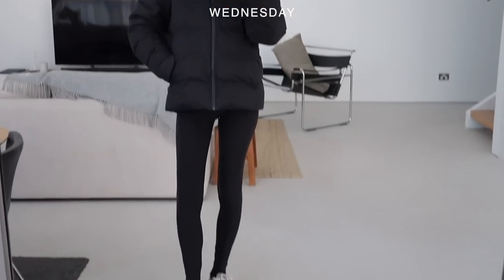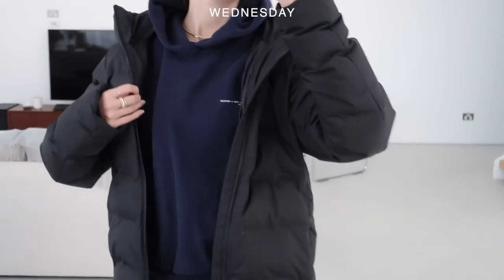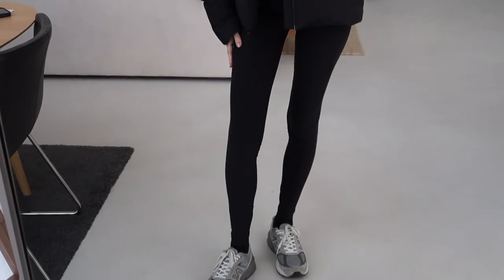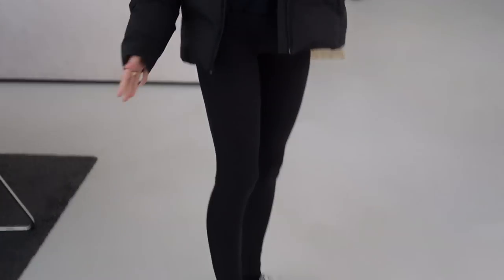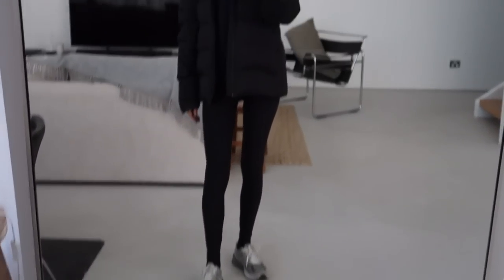This morning, I'm just going for a walk, so I'm wearing a very simple outfit. Navy blue hoodie is from Pangaea. This puffer jacket is from Uniqlo — it's so warm, especially because it has the hoodie, so really good for going for walks. Leggings are from Nike, and these are my New Balance sneakers, which I've honestly had for like three or four years now. They're so comfortable and still look pretty much brand new.